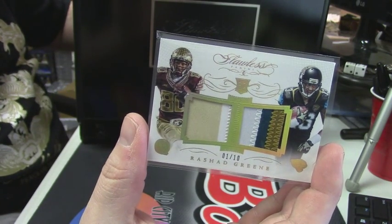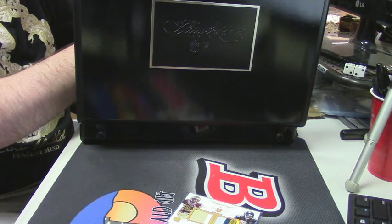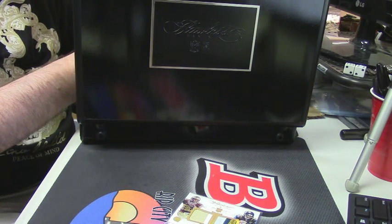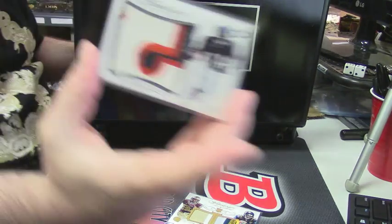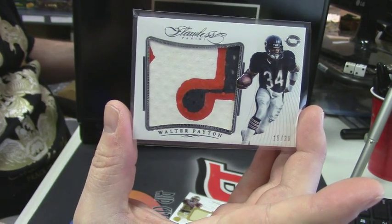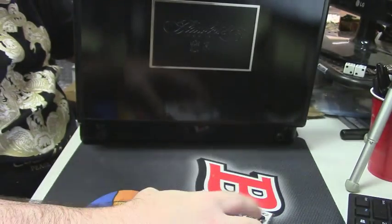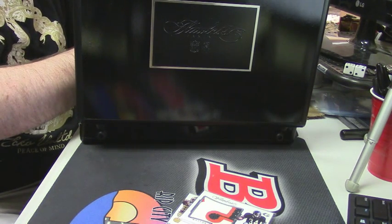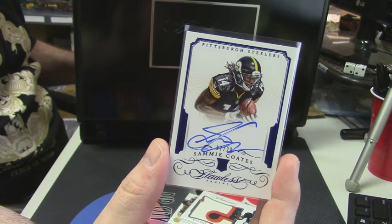Rashad Green — I've not seen one like this before. Is this game used? Game used, 15 out of 23, color jumbo patch — Walter Payton. That's a good card, that is something nice.